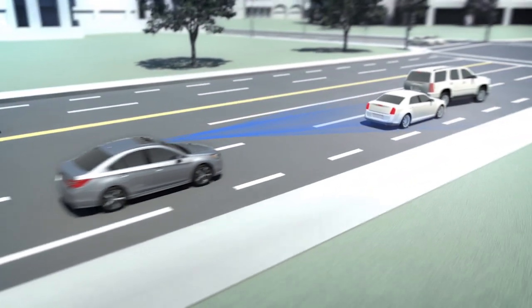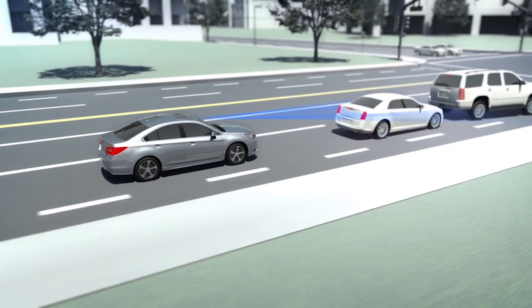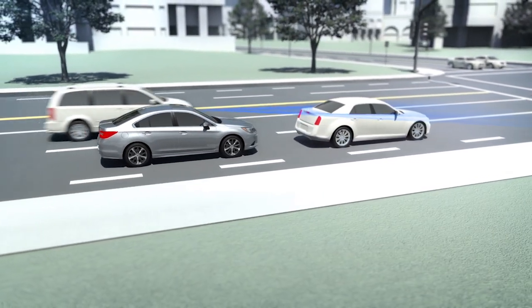If the driver doesn't hit the brakes, EyeSight will do it for you, applying the brakes automatically, bringing the car to a full stop if necessary.